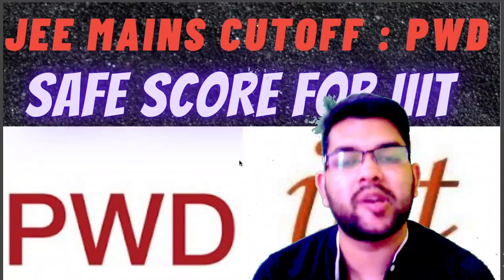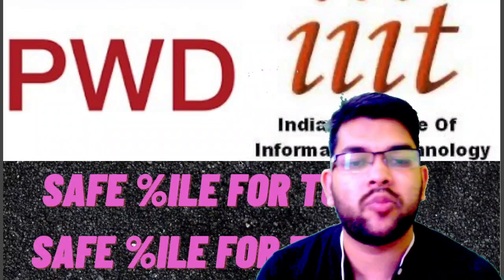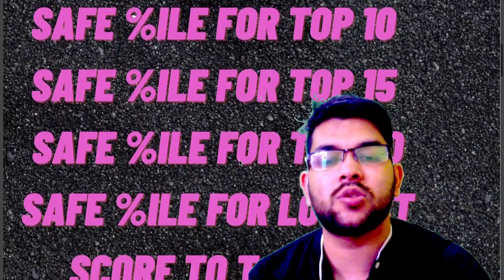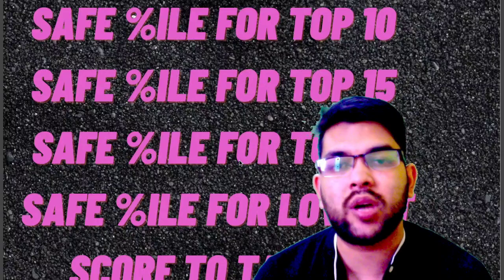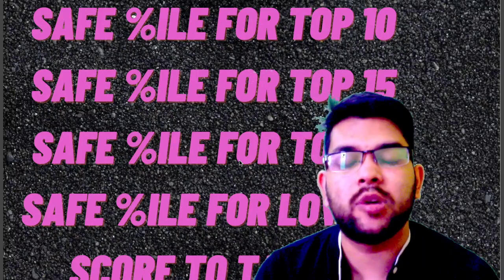Here I will cover the safe score for all IIIT colleges for PWD students — that is the safe percentile for top 5 IIIT, top 10 IIIT, top 15, top 20, and the lowest possible IIIT. By watching this video you will know the safe percentile you need to target for Phase 2, or for next year if you are going to appear, or to check what quality of college you are likely to get this year.